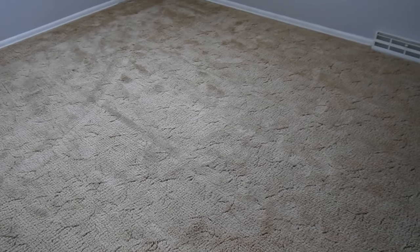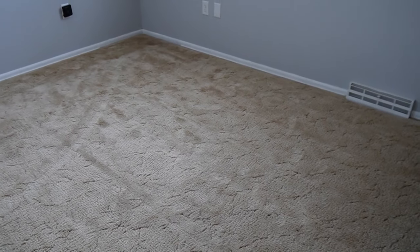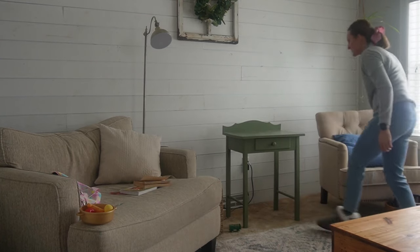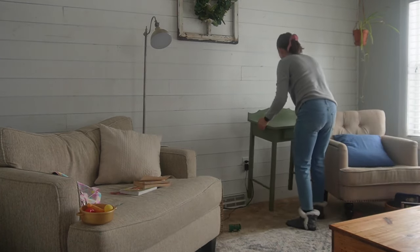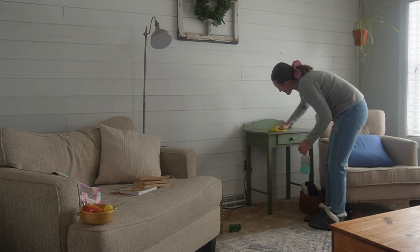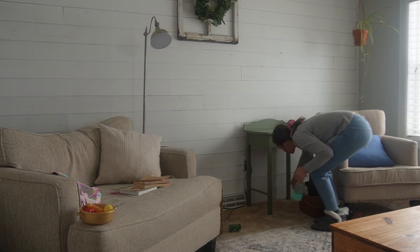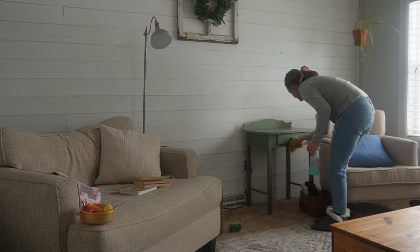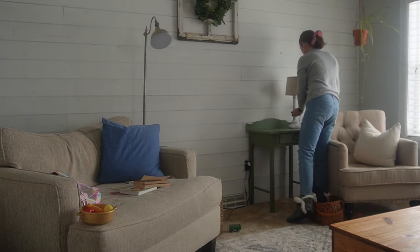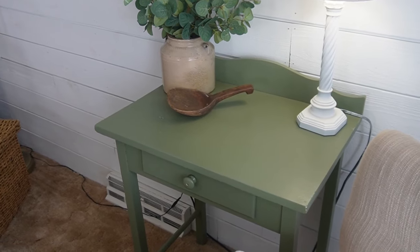We let our carpets dry for about 24 hours and then put everything back in. I added this green stand — if you watched my 'how to do winter right' video, this was a thrifted piece from a while ago. I put it next to our little single chair to add some color, a place to set drinks, and some coziness with lamps, a couple of garden books, and some other thrifted decor. It just made this space more glowing, warm, and cozy for the winter season.